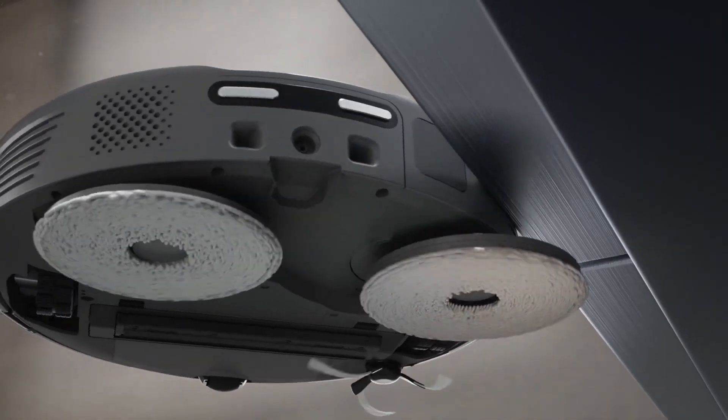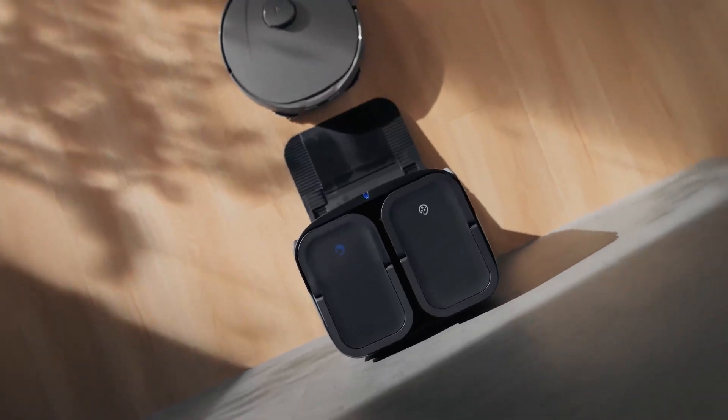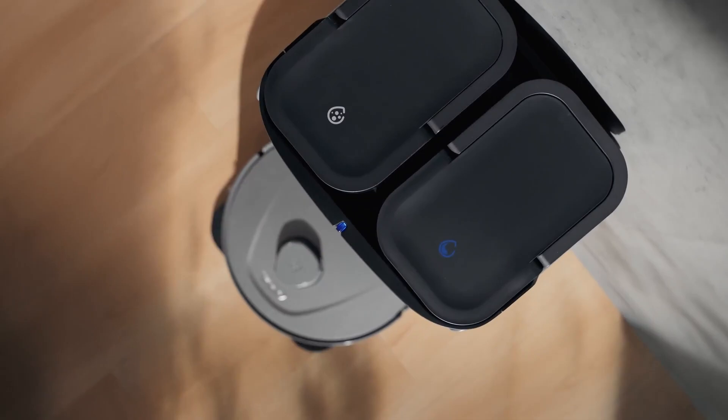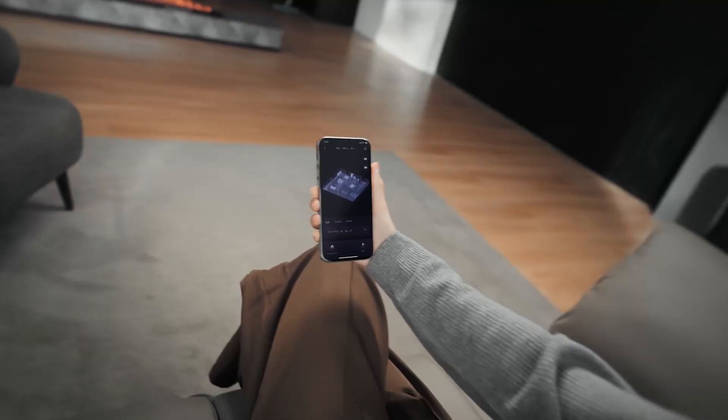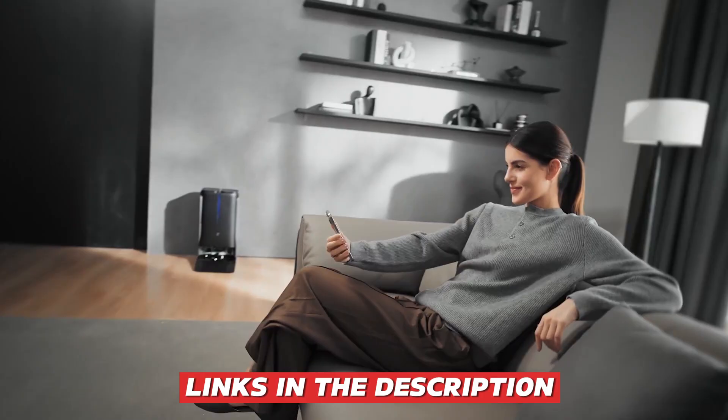We also analyzed docking stations, sensors, battery life, reliability, and overall value to bring you the best recommendations. Check out the product links in the description below for the best deals.